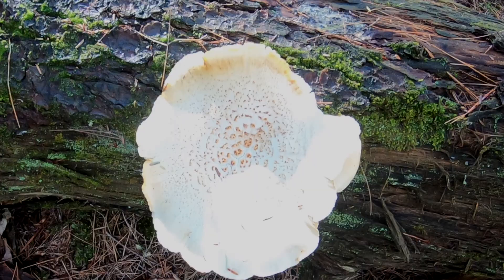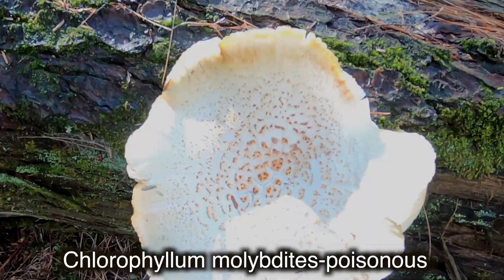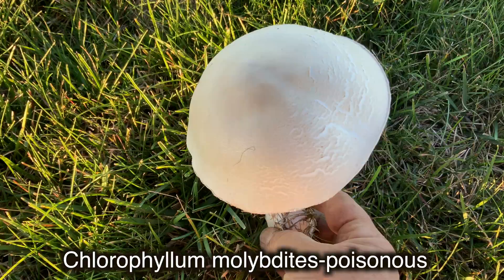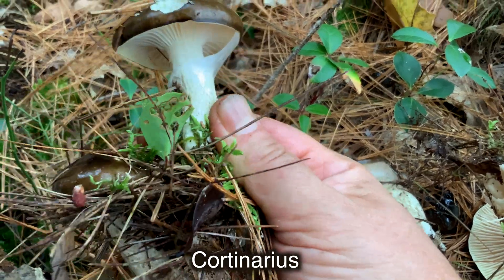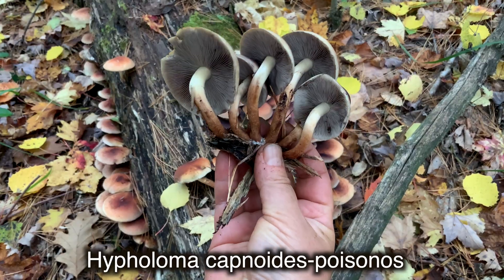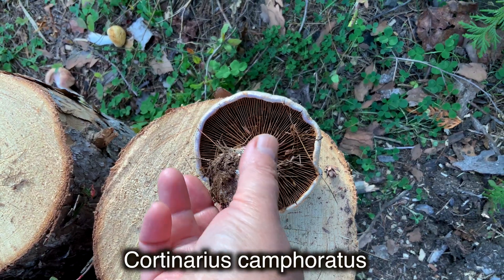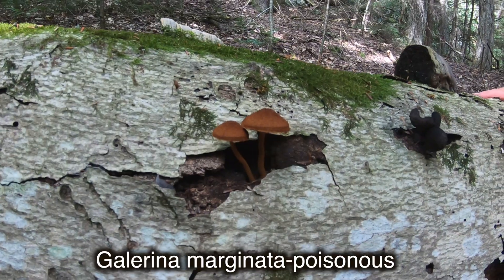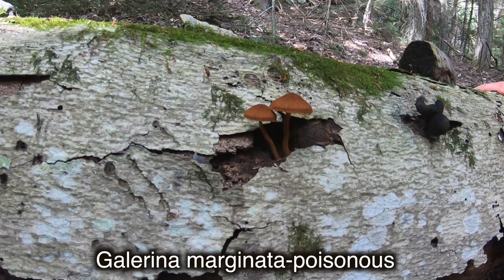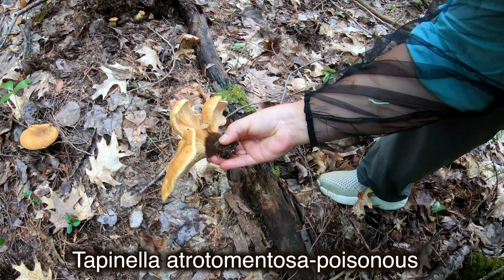Step two: I never use gilled mushrooms for food with green spore prints, such as Chlorophyllum. Step three: I avoid gilled mushrooms belonging to Cortinarius, Hebeloma, Galerina, and Inocybe or Lepiota families. There are many poisonous mushrooms within these families and it is really hard to identify them without lifelong experience or microscopical features.